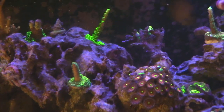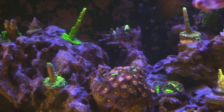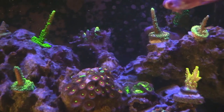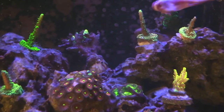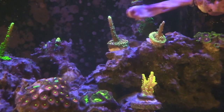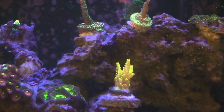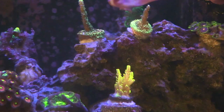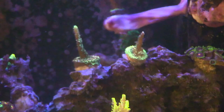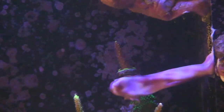I got a bunch of different small polyp stony corals growing. Check out what everything looks like — especially that Pikachu I got as a freebie. That thing is so yellow, and that's why they call it the Pikachu. Pretty sweet, right there front and center. Eventually I'm going to be running out of room on my rocks.